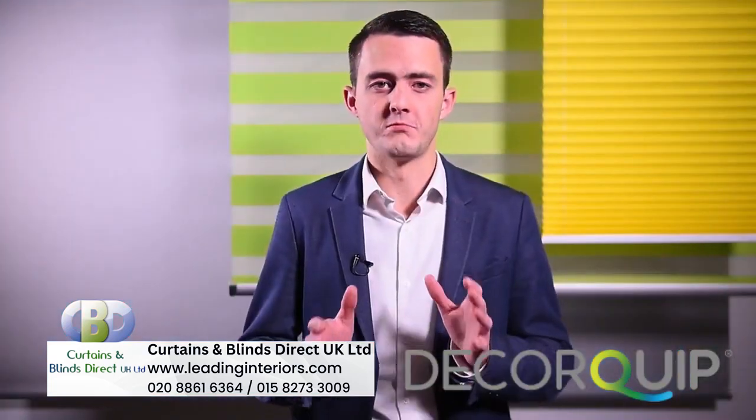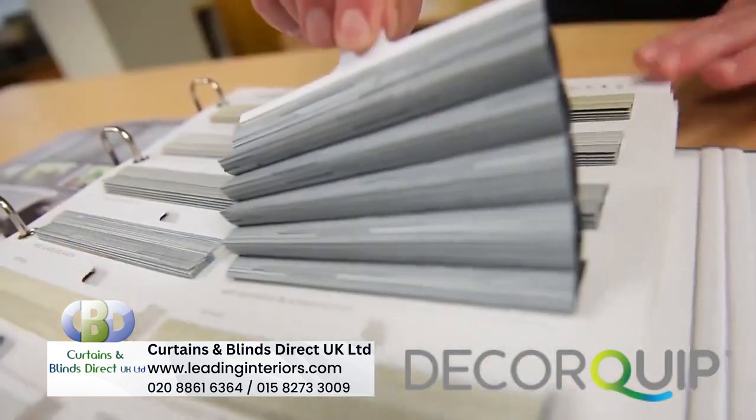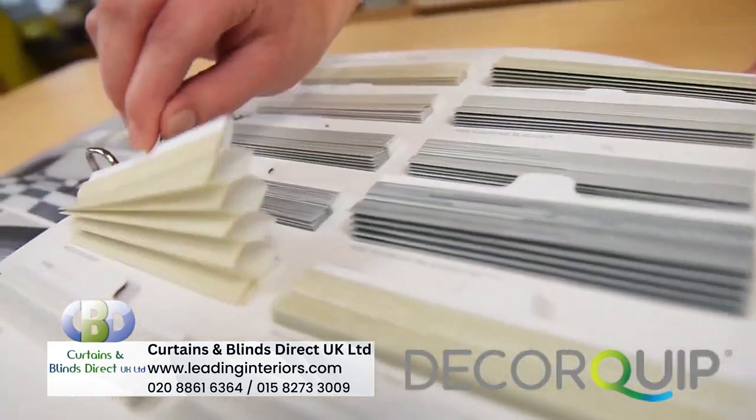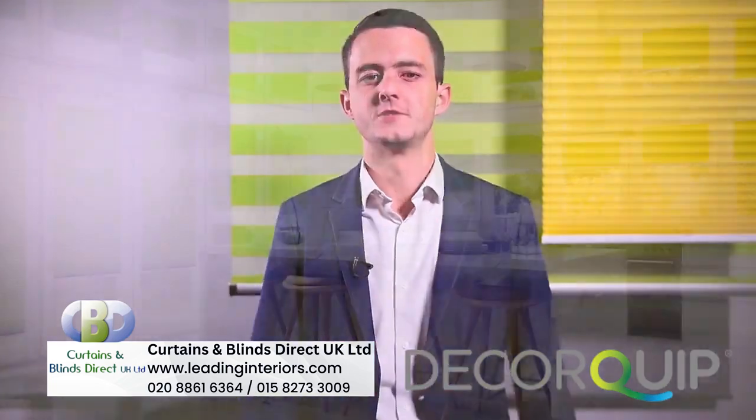This, coupled with the range of plain, printed, and textured fabrics available, means that even on aesthetics alone the Hive pleated is an excellent choice for clients looking for a clean and modern finish to their windows.